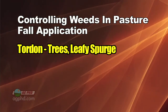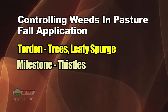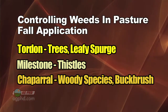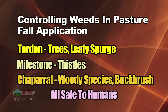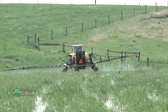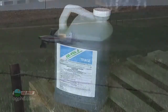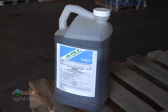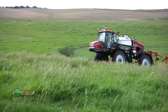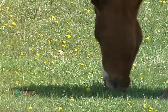A couple of last things: Tordon is the very best at killing trees and leafy spurge. Milestone is the very best at killing thistles. Chaparral is great for woody species — if you've got buck brush or something like that, that's where Chaparral really shines. As for safety, all three of these products are very safe to humans. You certainly don't want to bathe in them, but Tordon, Milestone, and Chaparral are all very safe, especially compared to almost any other pesticide on the market. Even 2,4-D isn't that dangerous — it's been out for 40 years and proven not to be a carcinogen. Use all the safety precautions listed on the label, but these are pretty safe products for you and your animals.